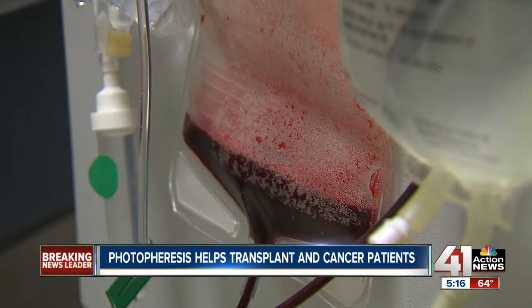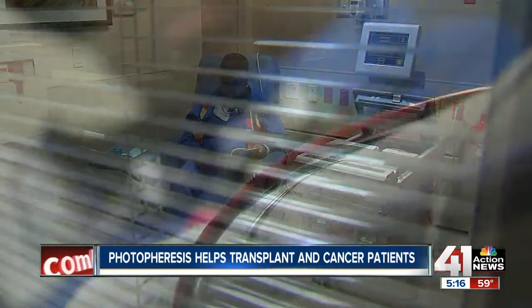She knows it's time for treatment when she starts feeling sluggish. 'While you're having it, it just feels like a gentle current flowing through you — kind of like if you do Tai Chi and you feel that energy flowing through you. Afterwards, at first you're a little tired, but in a couple of hours you recuperate and then you feel a lot better than you did before you came in.'